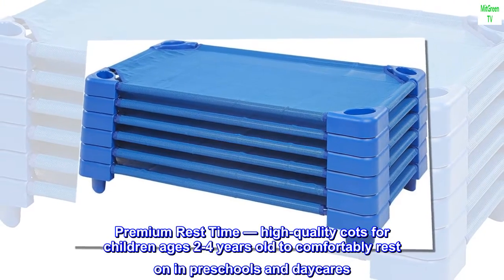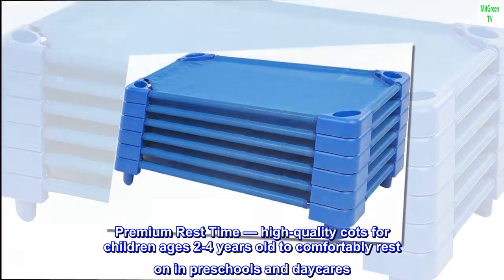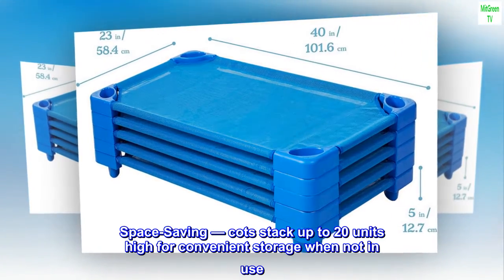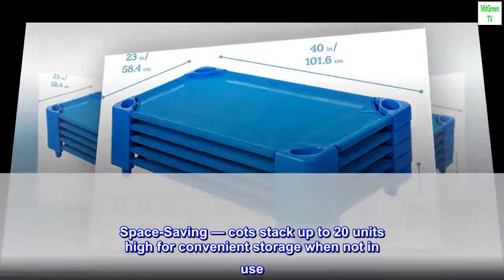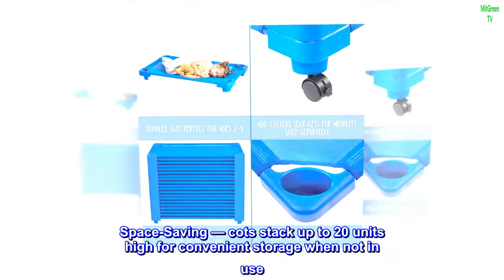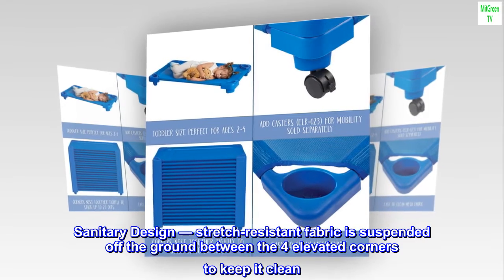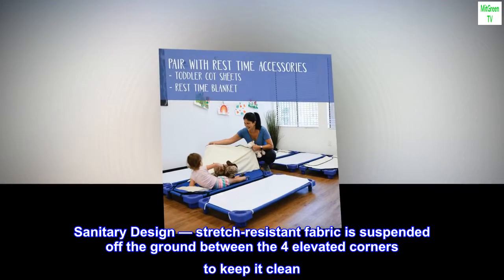Premium rest time — high-quality cots for children ages 2 to 4 years old to comfortably rest on in preschools and daycares. Space saving: cots stack up to 20 units high for convenient storage when not in use. Sanitary design: stretch-resistant fabric is suspended off the ground between the four elevated corners to keep it clean.